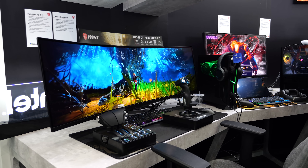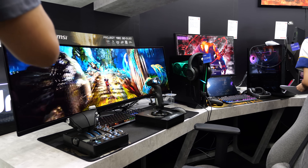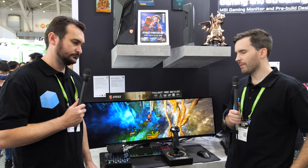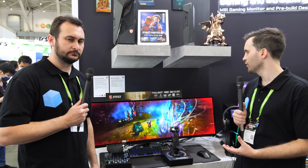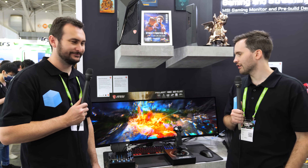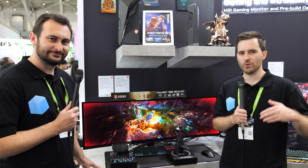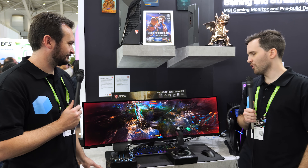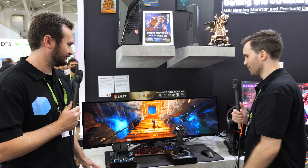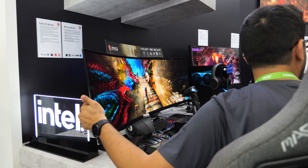We don't have a lot of ability to examine the screen in depth here, so things like reflectivity and sub-pixel layout we're expecting to be pretty similar to existing QD-OLED panels — just wider, with the increased refresh rate being the main additions. This will be a high-end, expensive monitor, but if you want that immersive experience for flight sims, single-player games, or other immersive content, this will probably be the monitor to get.